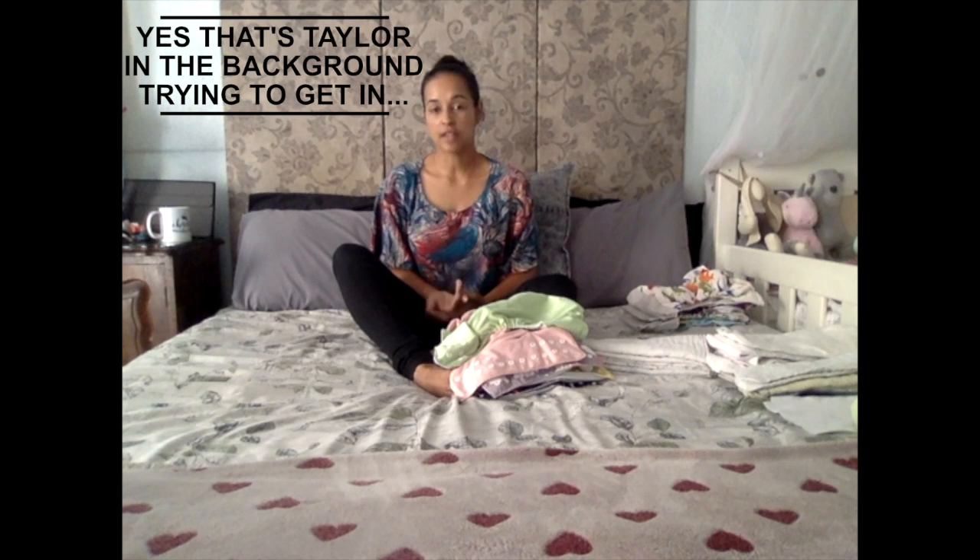My motivation for using cloth actually started from a bad reaction that Craig had to disposable nappies. That sent me searching and that's how I came across cloth nappies. I started using them, faded out the disposables, and honestly I never looked back after that.